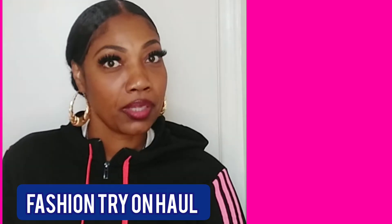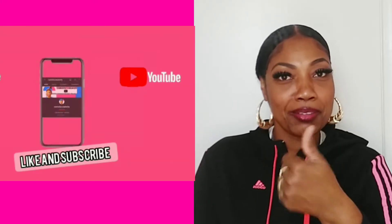Hey everybody, let's go ahead and jump into this quick little fashion haul. It's going to be cold coming up and I like everything cozy and just chill. This is what I'm going to be doing for the fall and winter time, so if you're interested stay tuned, and most definitely make sure you give me a thumbs up. Let's get started.